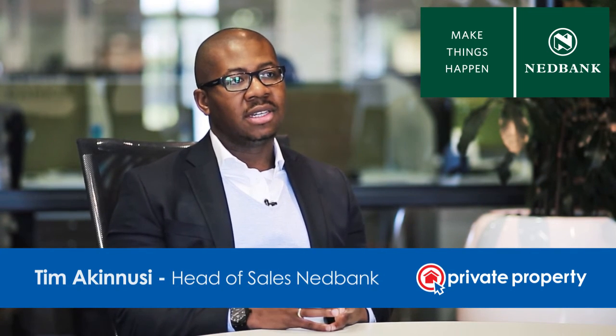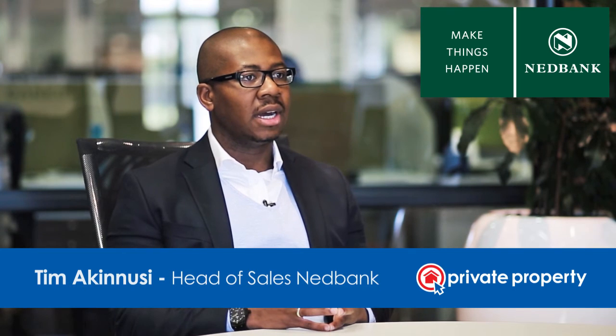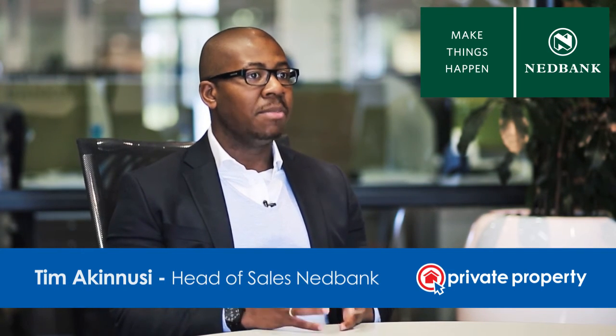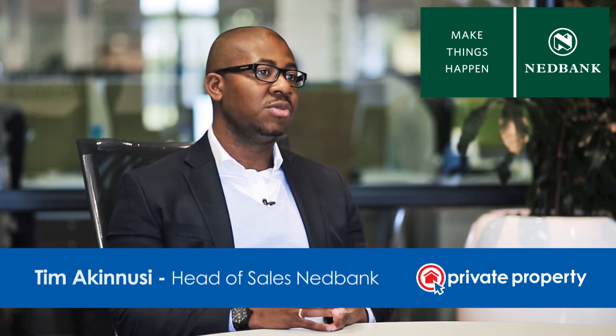The Instant Bond Indicator is designed to create an environment where customers can have real-time scoring on their credit as well as affordability, and then begin to make a meaningful search when they look for their homes. That's what the Instant Bond Indicator is really addressing.